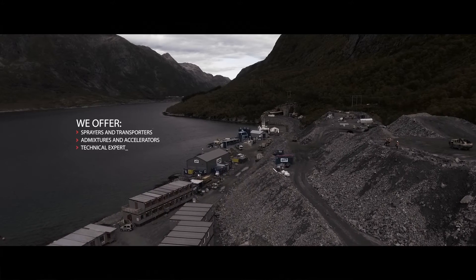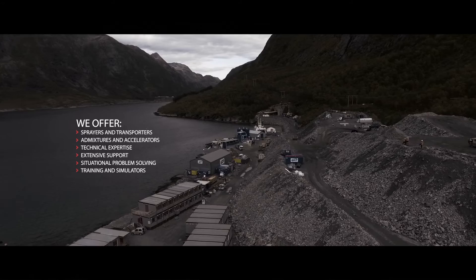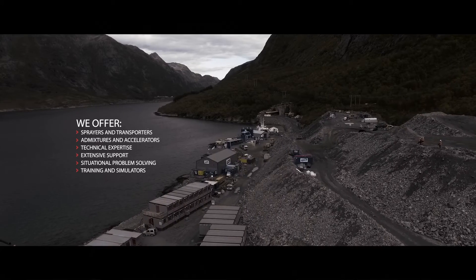A successful sprayed concrete project starts with an understanding of design requirements, knowing the availability of raw materials and overcoming logistical challenges.